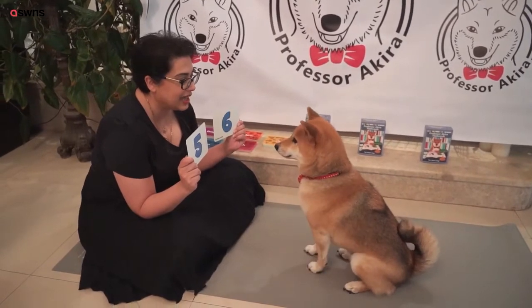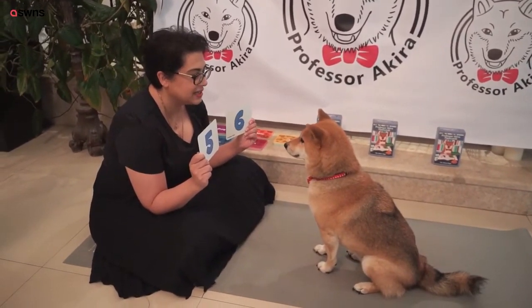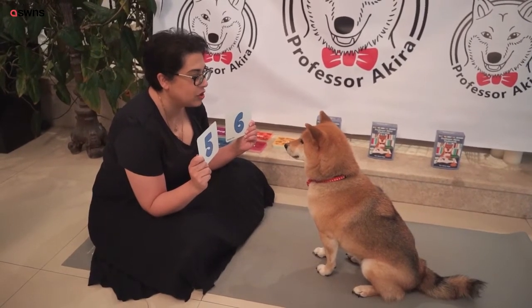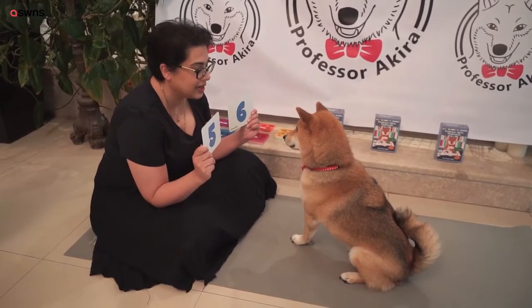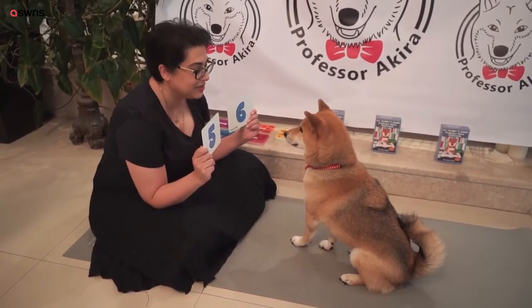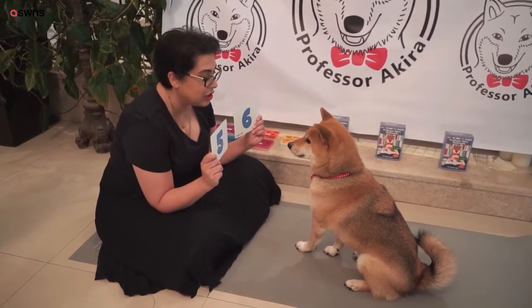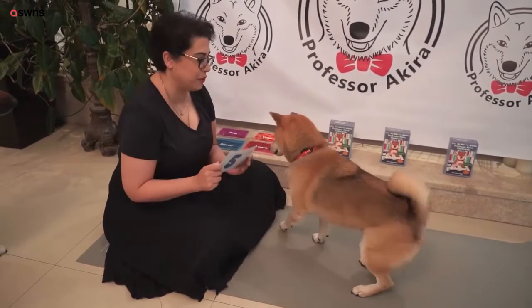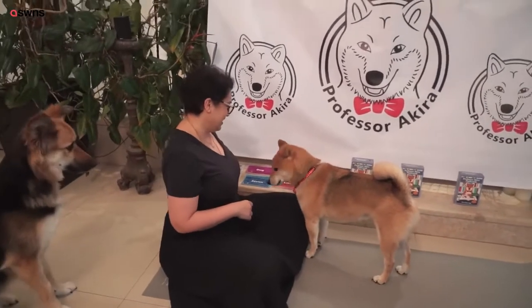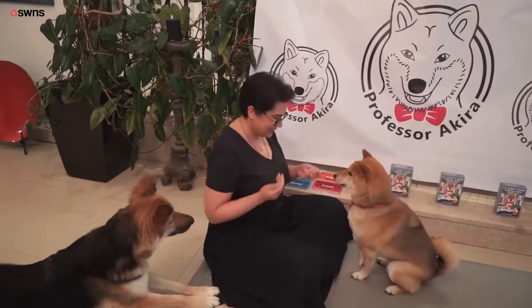Good boy. And we'll do the same number, but you'll get to it through a different method. Have a look. Four plus two. Good boy. Have a look. Now we'll do another one. Are you ready? Four plus one. Good boy. Well done. Sit. Good boy. Give me a five.